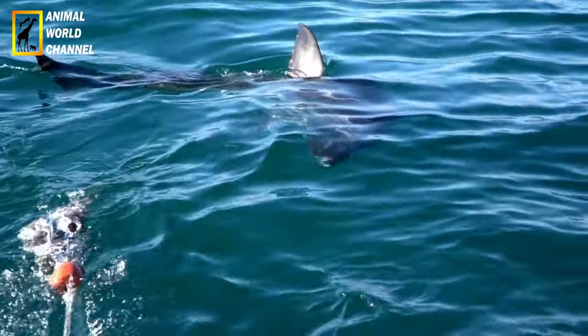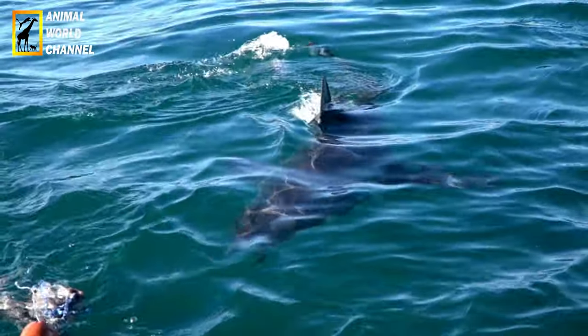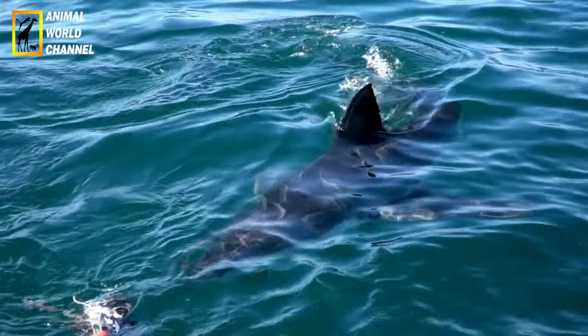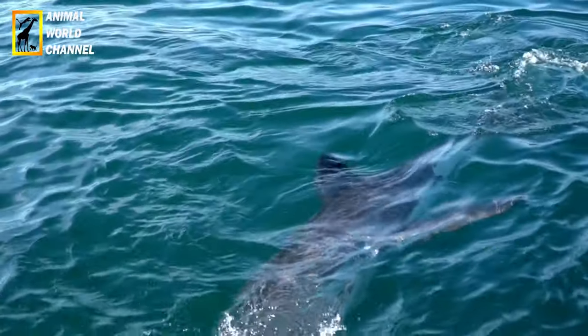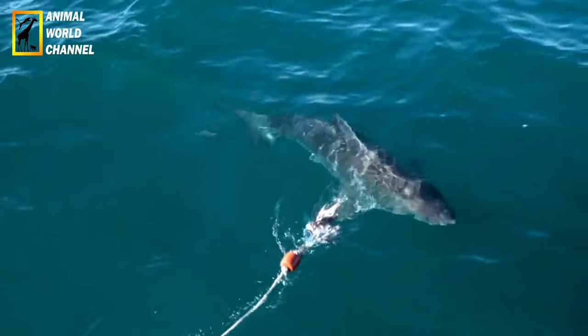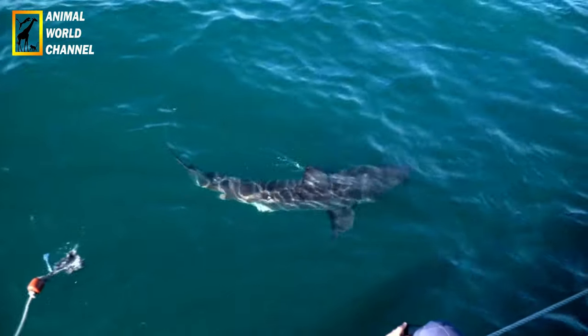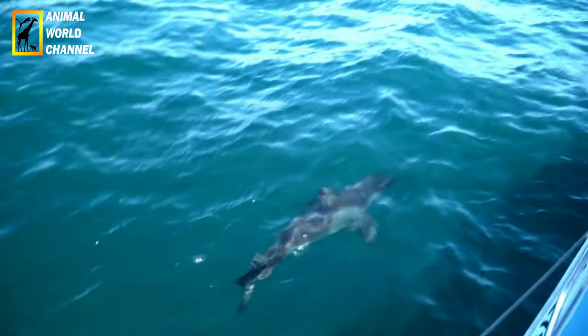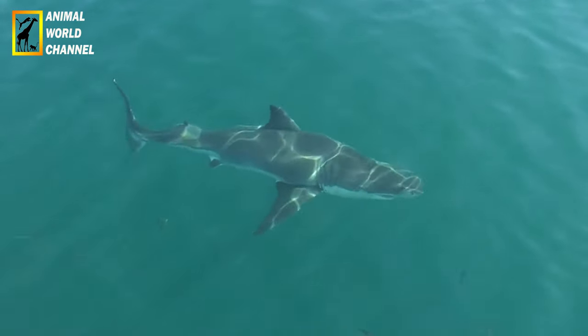Le grand requin blanc est un prédateur carnivore. Il se nourrit principalement de mammifères marins tels que les phoques, les otaries et les dauphins. Il est également opportuniste et peut se nourrir de poissons, de tortues marines et même de carcasses d'animaux. Lorsqu'il chasse, le grand requin blanc utilise une technique appelée « frappe d'embuscade » où il attaque sa proie avec une grande vitesse et une force impressionnante, souvent en bondissant hors de l'eau.